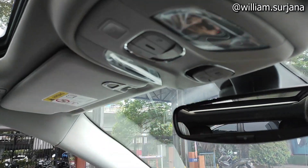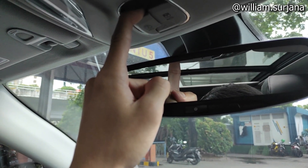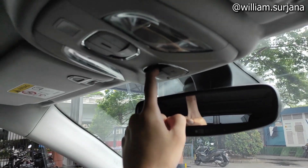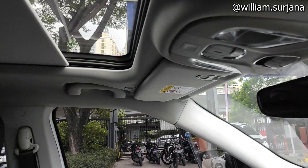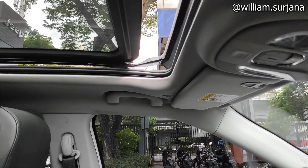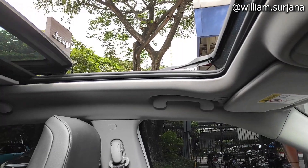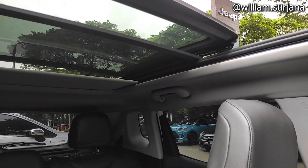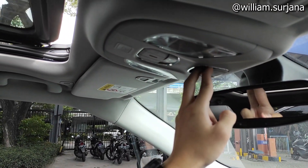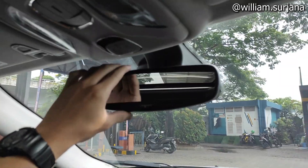There are two ways to open the sunroof. This button closes the sunroof blind — closing it is manual, but opening the blind is automatic. This button opens the panoramic sunroof. They cannot be operated simultaneously — it must be done one by one. To close it, just push it back manually. The center rearview mirror already has auto-dimming.